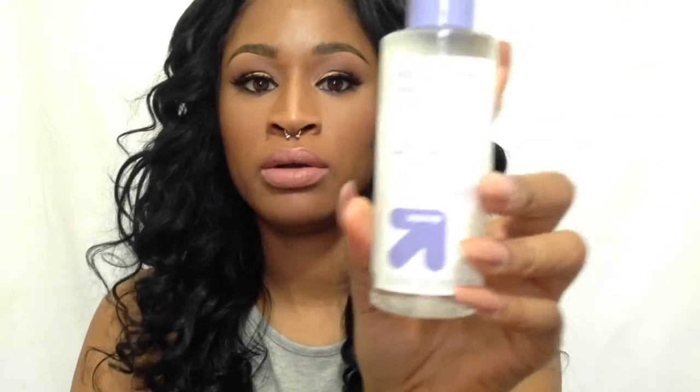Another item I got is the eye makeup remover liquid by Up and Up brand, which is the Target brand. I just replenished it because I buy them all the time. I don't actually use it as an eye makeup remover — I use it to clean my makeup brushes, especially when you have brushes with liquid foundation that's very hard to get out. You dip the brush in one time and you literally see all the makeup drain out of your brush. From there I just use my regular soap that I clean my brushes with. I love this — I've been using it for about a year and a half. Every time I run out, I go get another one.